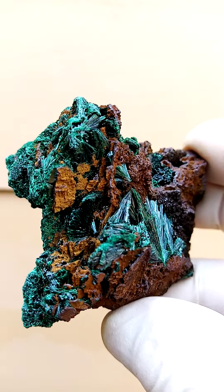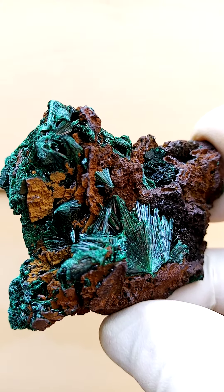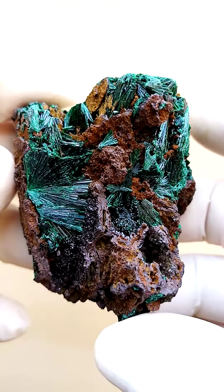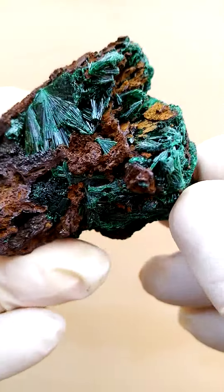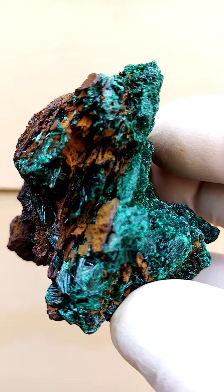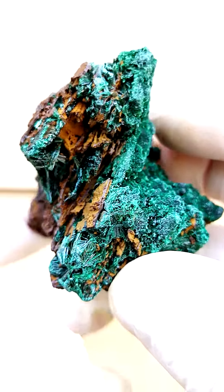Tenke Fungurumu has been quite a fascinating locality in my little journey through there. I first encountered this site, I think in late 2019, and since then it has just yielded some really amazing minerals, from an aesthetic point of view as well. It gives one a different view of Congolese minerals, all the way from Tenke Fungurumu in the Katanga.